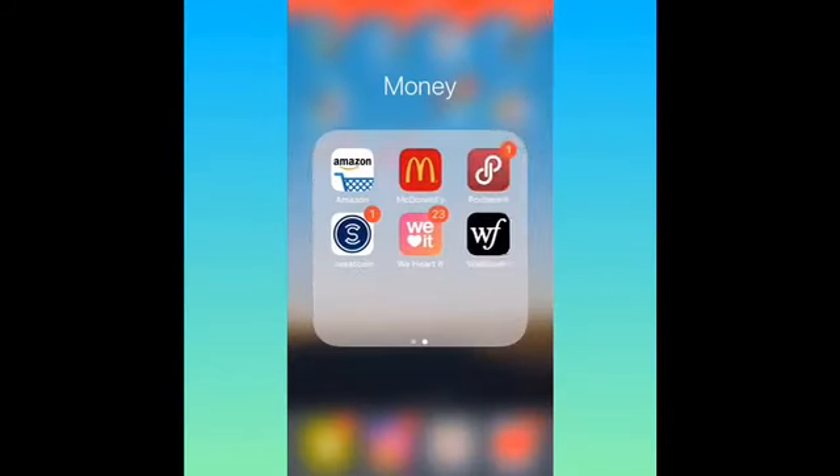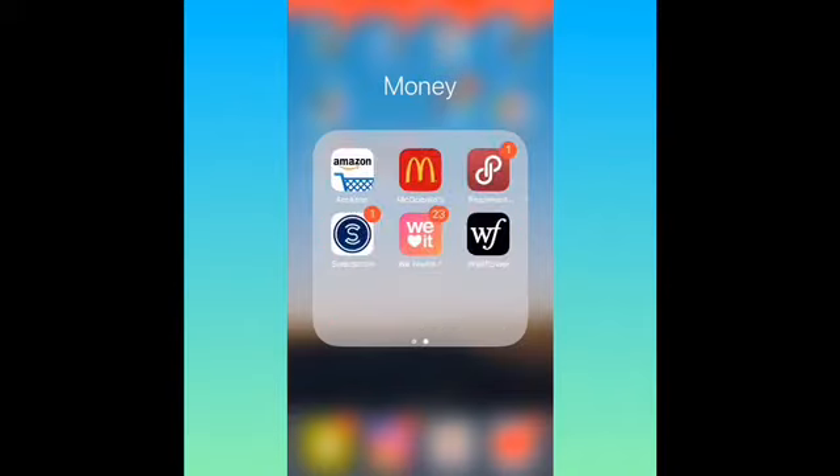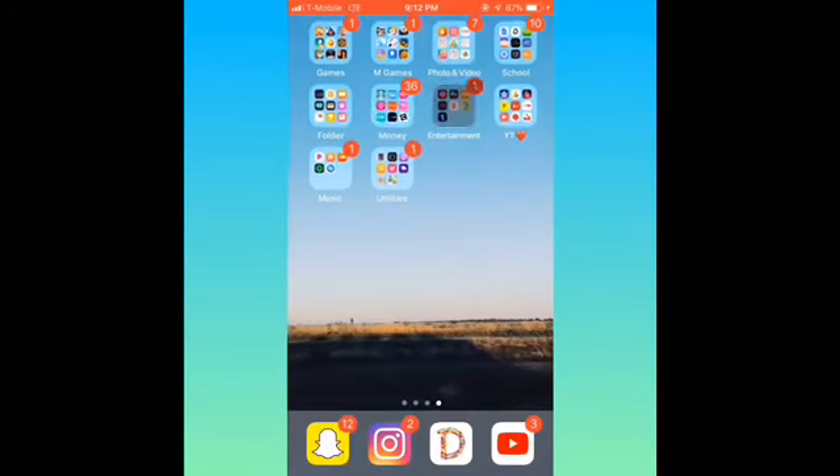Then I got my money folder. I got Starbucks, Wish, T-Mobile Tuesdays, T-Mobile to check on my account, Shutterfly, Pink Nation, Dope, Fashion Nova, Casify, Amazon, McDonald's, Poshmark, Sweatcoin, We Harden, and Wildflower.